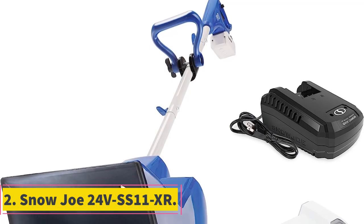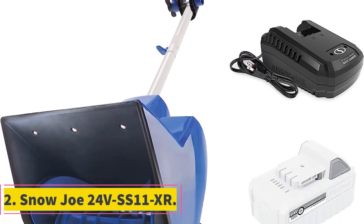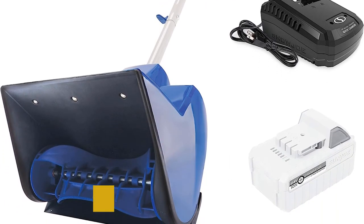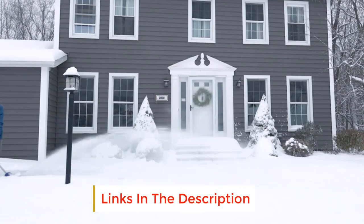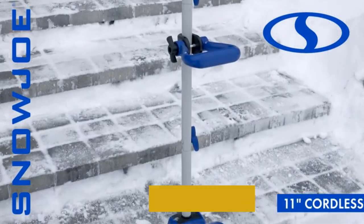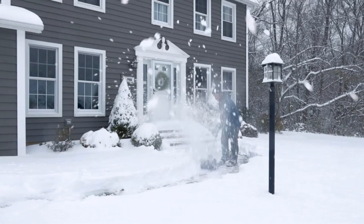Number 2: Snow Joe 24V SS11XR. This is turning into the Snow Joe show. This compact and cordless model is the second of three to feature in the review. It is super lightweight, weighing just 12 pounds, making it the ideal tool if you lack upper body strength.